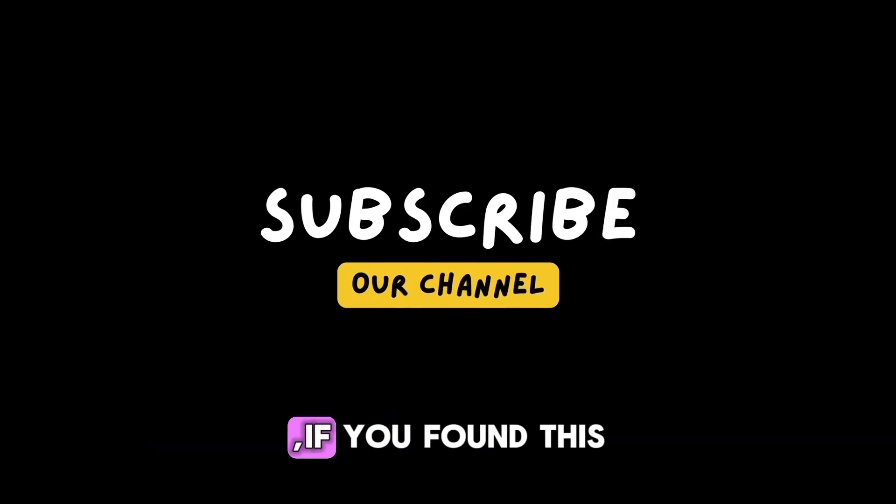Thank you for watching. If you found this video helpful, don't forget to like, share, and subscribe for more educational content.